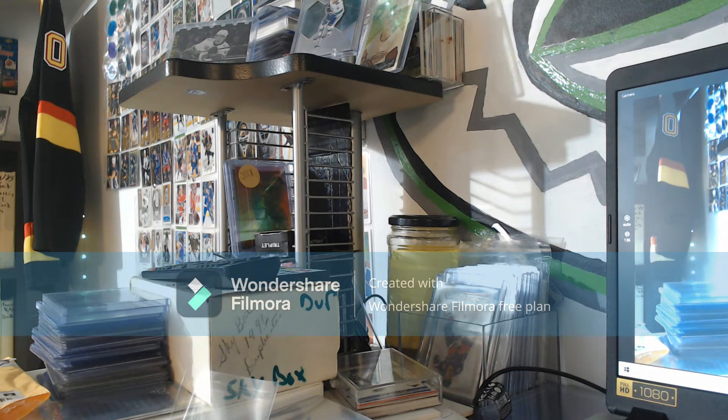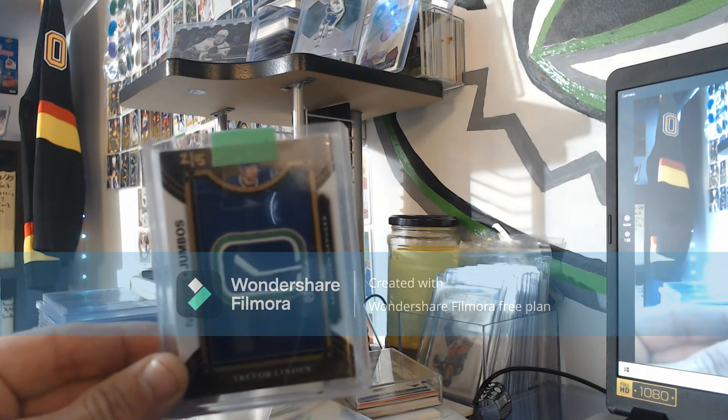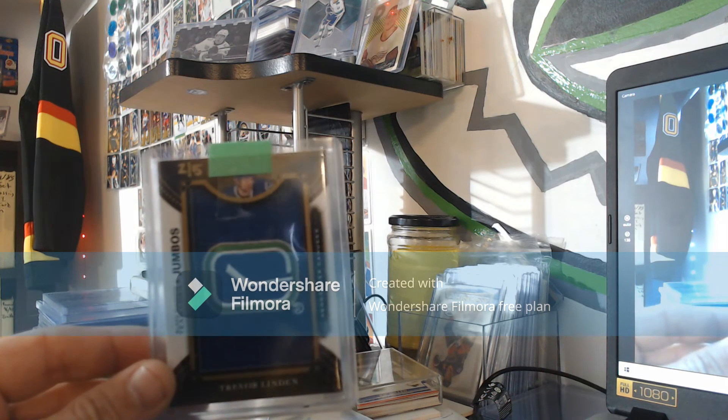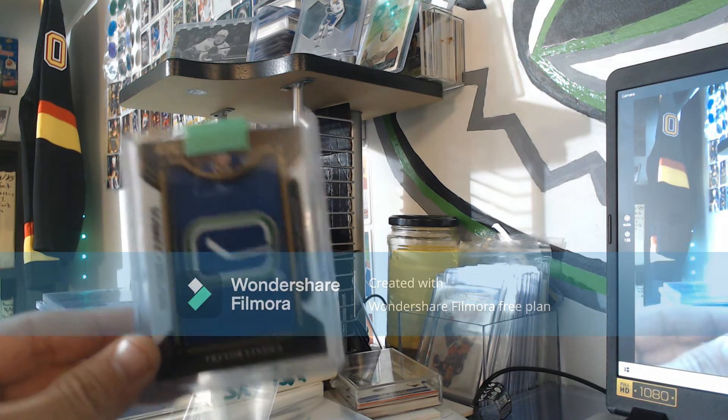There was one other patch I was looking for — there it is, in the back of this pack. Oh my god, two of five guys! Two of five Trevor Linden, full Canucks logo patch. Just beautiful, just beautiful. All going right into the PC. Oh my god, amazing.